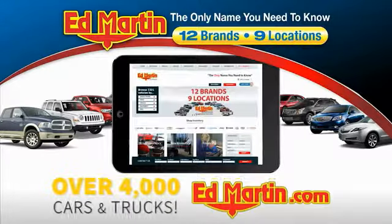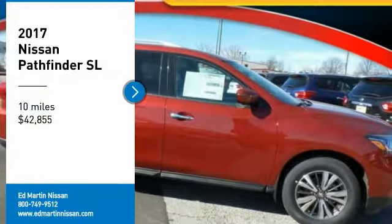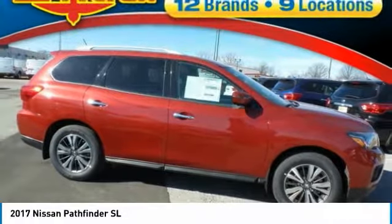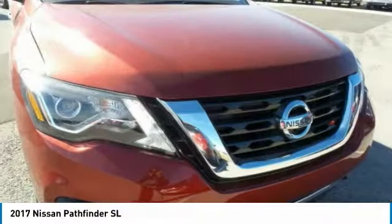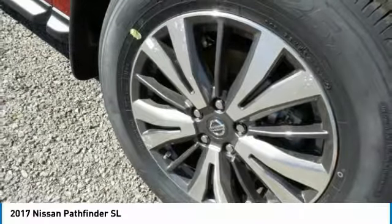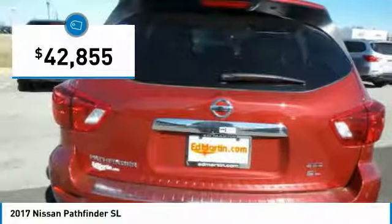You can also shop over 4,000 more cars and trucks online at EdMartin.com. You are going to love the 2017 Pathfinder. The Pathfinder has a premium interior with three rows of seating for up to seven passengers, as well as versatile seating and cargo configurations. This SUV appeals to both truck lovers and car lovers and is priced below $45,000.